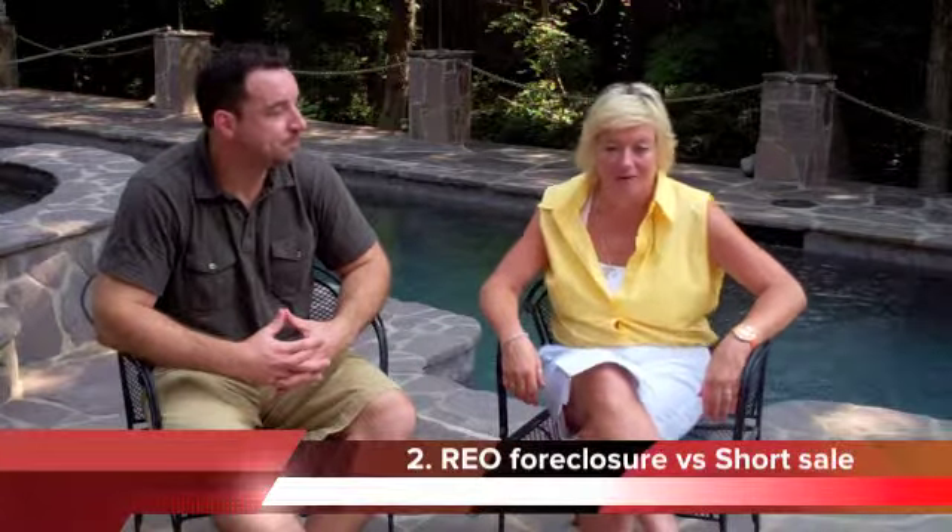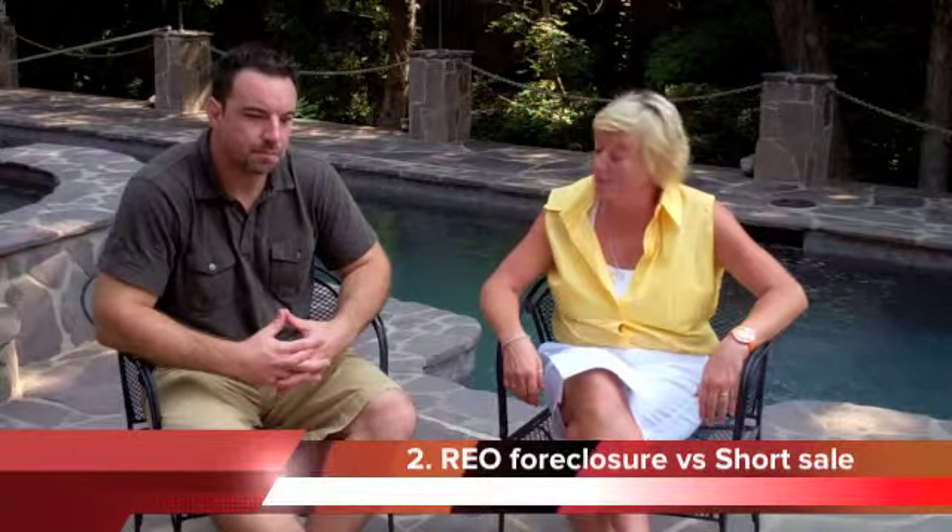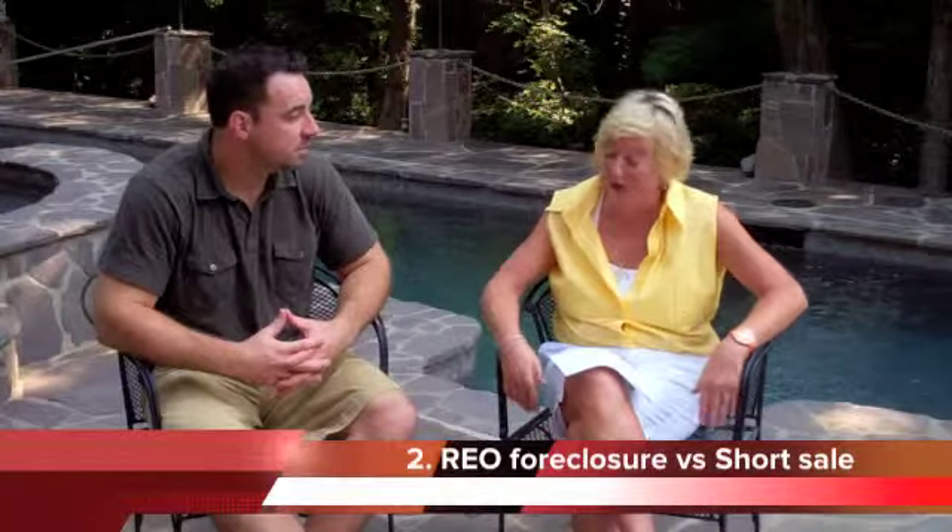Hi again, this is Jody Sosno with B Home Solutions and I'm here with Mike Moulton. This is video number two in our series for home buyers looking to buy foreclosed or distressed properties. We're getting a lot of questions from potential home buyers, and one that keeps coming up is: what's the difference between an REO foreclosure and a short sale?